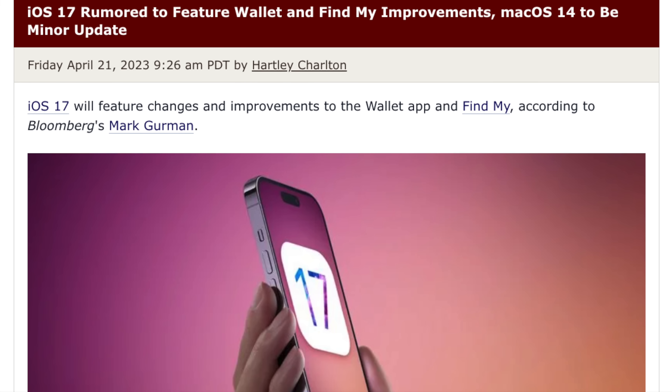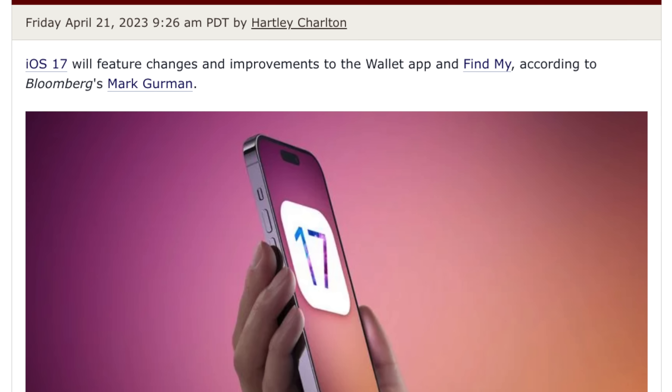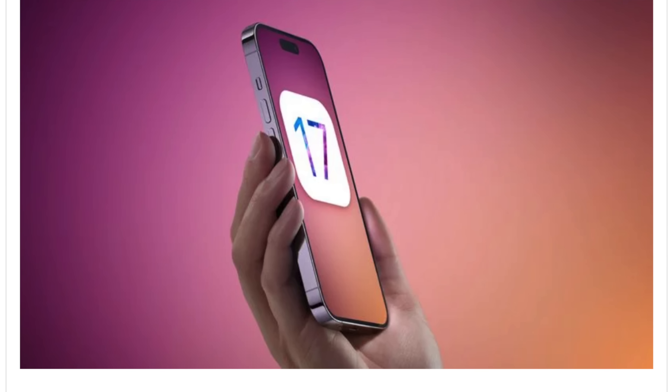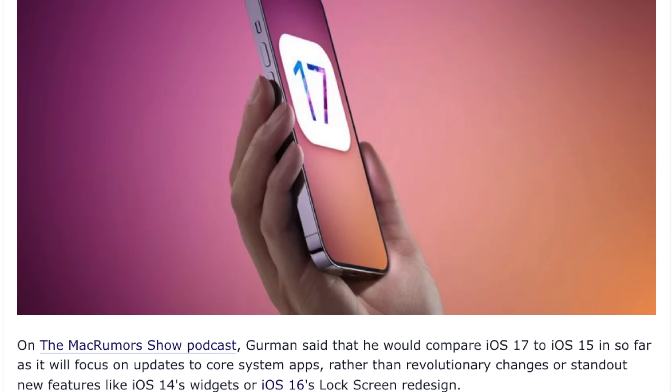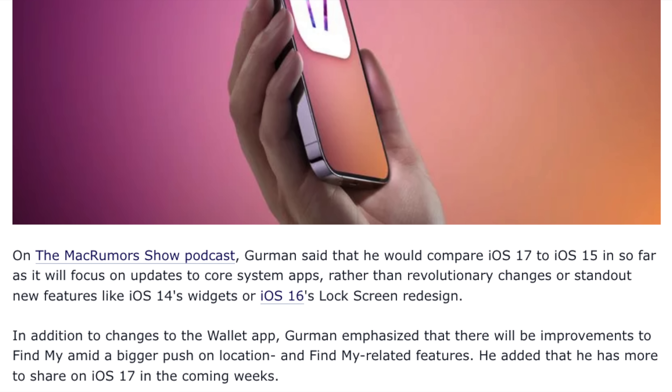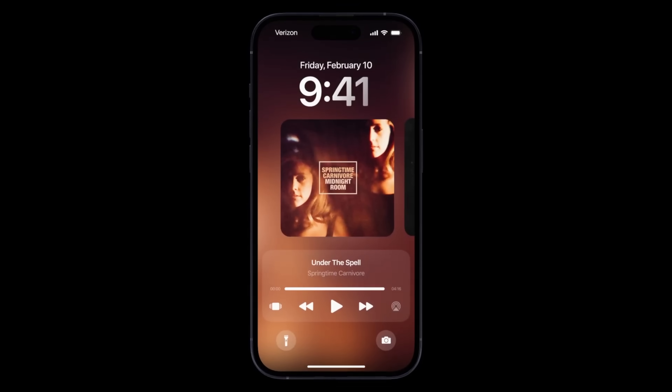The Wallet app will also be getting an update. The main difference here is that your subscription cards, gift cards, and credit cards will all be separated out to make it easier for you to choose which card you need to use when you need it.